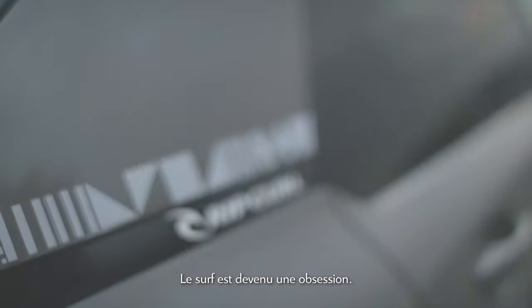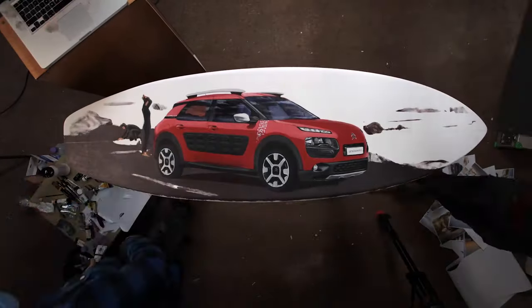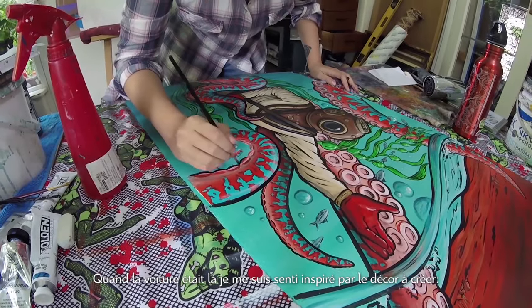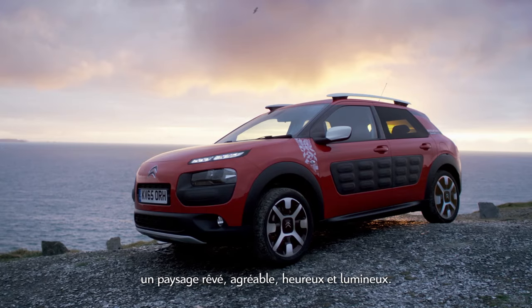Surfing just gets into you and just becomes an obsession. And then once the car was in, I was free to kind of be free with the background and quite dreamy and nice to take in, and happy and warm.